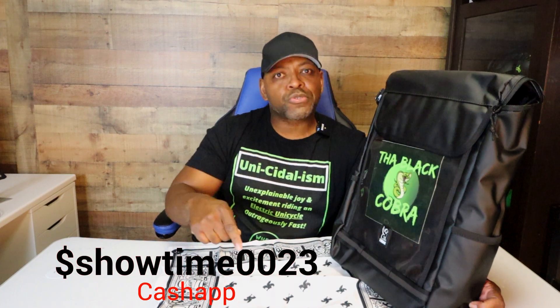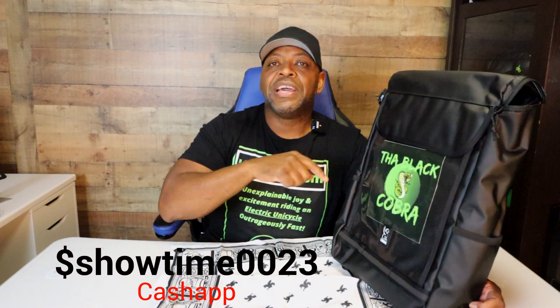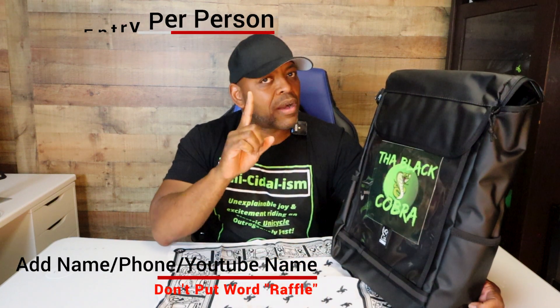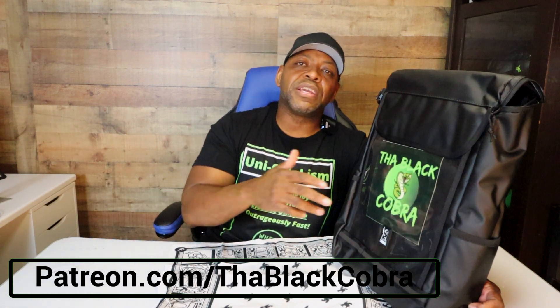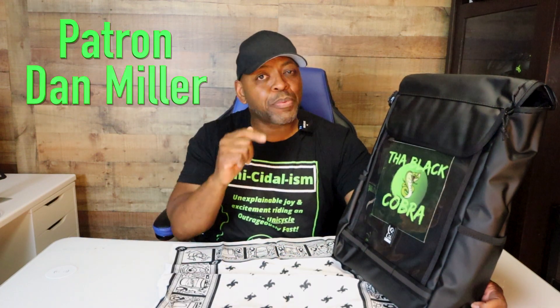Also, we're still doing the V11 raffle — the Wheel Life raffle — and you have one week left. If you're interested in trying to get yourself a V11, the first-ever suspension wheel, go to the link in the description and send your Cash App entry. We're only allowing one entry per person, so get in quickly. And I always forget — patreon.com/theblackcobra if you're interested in supporting what I do here. Thanks to Dan Miller, my first patron ever. Until next time, this is your boy Black Cobra — ride hard and keep it wheel, peace.